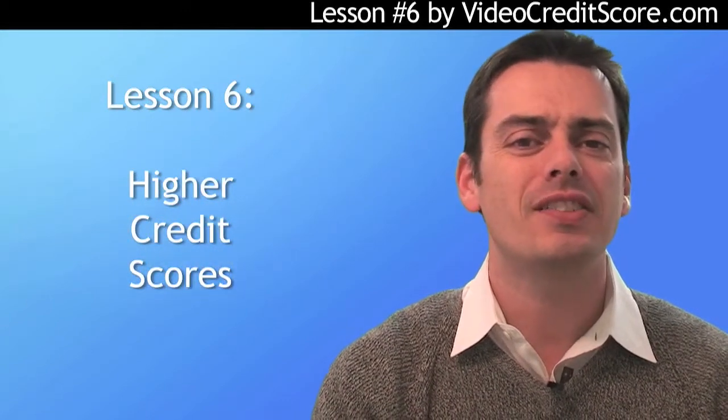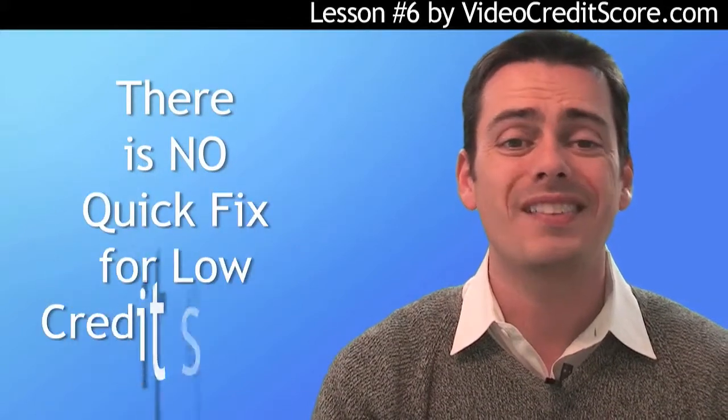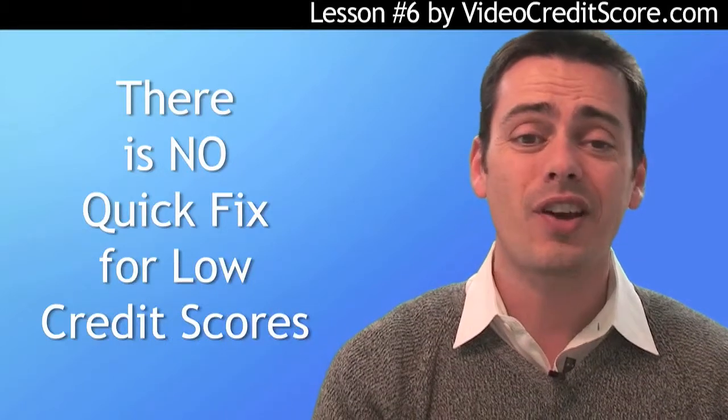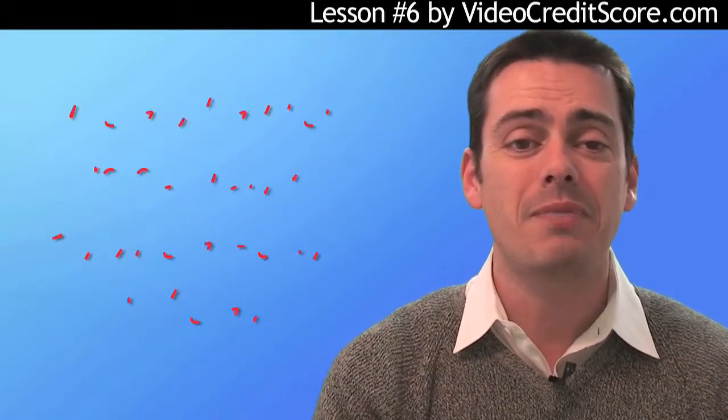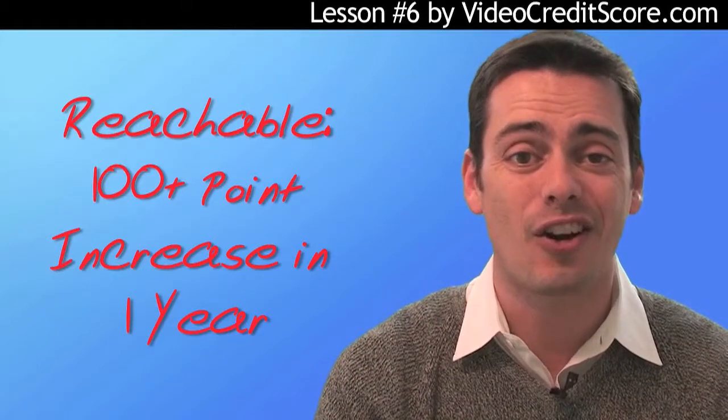See all the ads on TV that say we erase your bad credit or we can remove bankruptcies? Notice your gut reaction is to not believe them? Well, trust your gut. There's no quick fix for a low credit score, but that doesn't mean you are sunk. Quite the contrary — we've spoken to many people who have increased their scores by 100 points or more in less than a year.